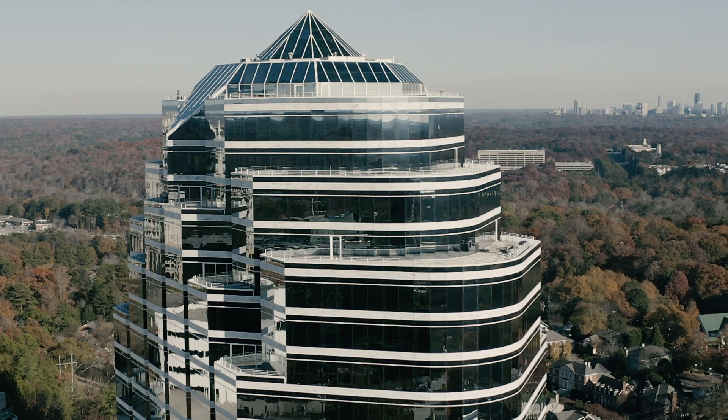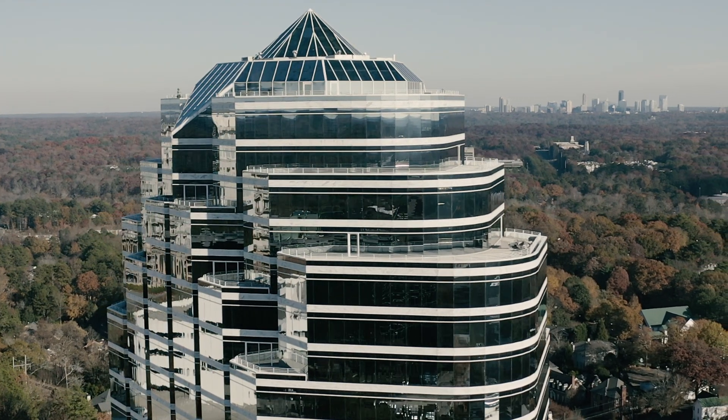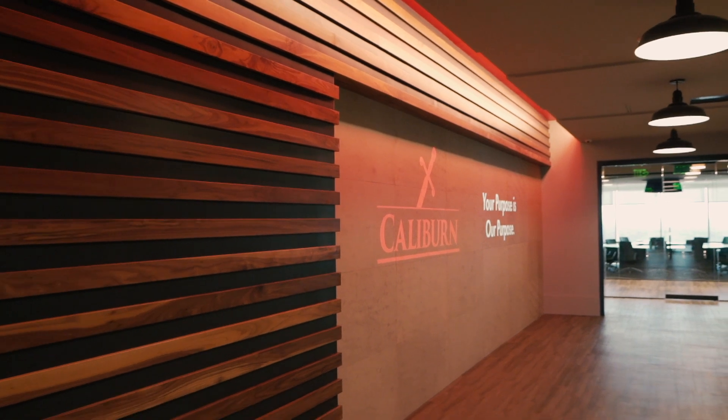Our lease at our old office was due to run out in about a year, and our business was also growing so we outgrew our old office space. We tried to accelerate getting into a new office space and reached out to get Crest's help to do that. Caliburn wanted to explore what was out in the market because we wanted to develop a new space that we could utilize more efficiently — we had been in our old space for 20 years and had grown out of it, so we needed additional space as well.